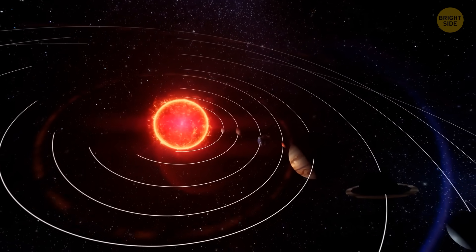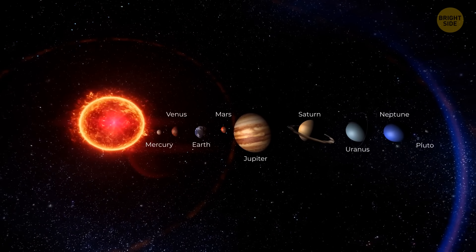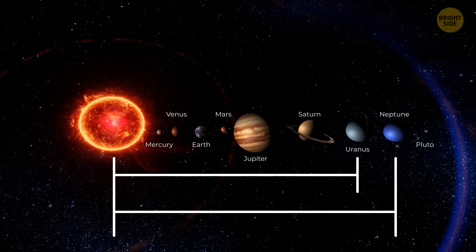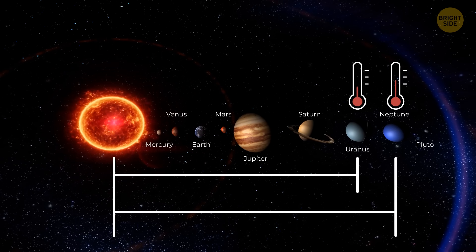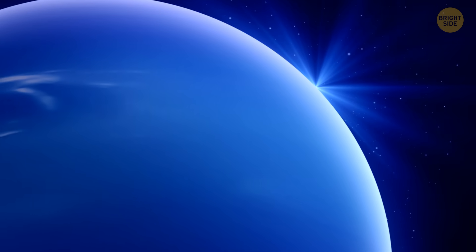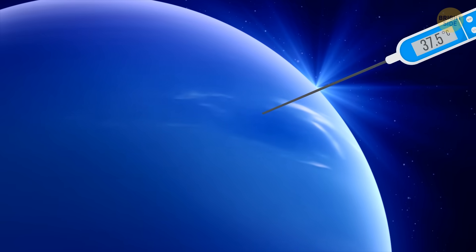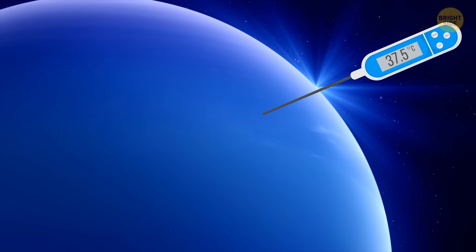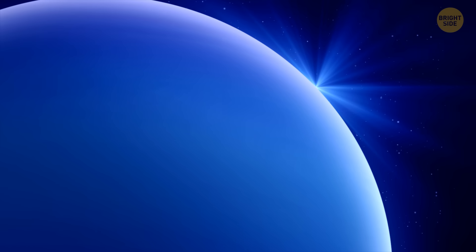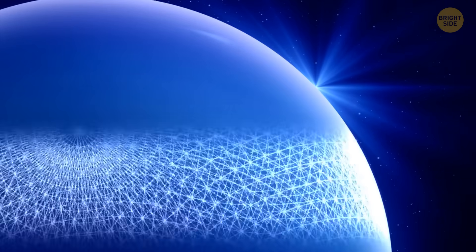But there was another puzzle that left scientists scratching their heads. Despite being farther away from the Sun than its neighbor Uranus, Neptune was actually warmer. Let's think about what warmer means on a gas giant like Neptune. Unlike our solid Earth, we can't stick a thermometer into its surface — we can only peek into the outer layers, which means we're not getting the full picture.